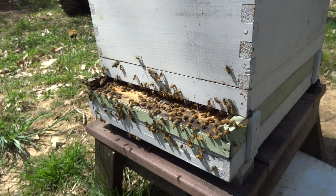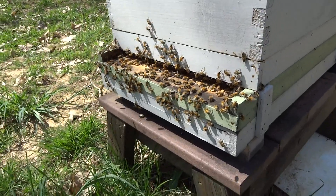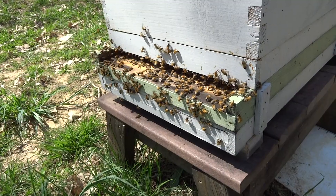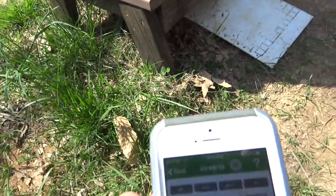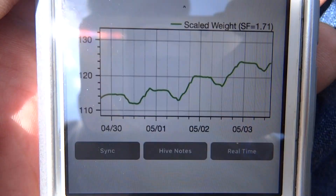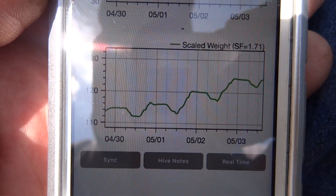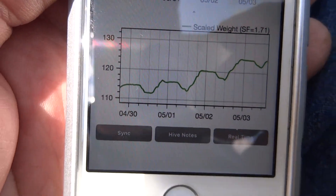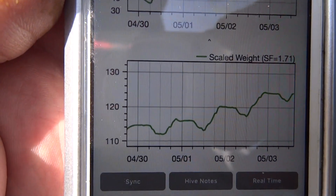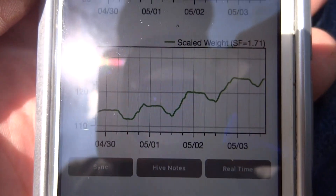I'll give you a look at what the hive scale graph looks like. Let's see if you can see this — I'm doing it in the sun here. This is a graph in pounds; the lowest number is 110 and the higher is 130, and right now it's 124.1 pounds.